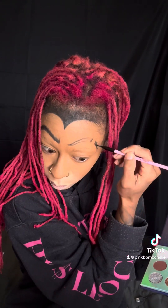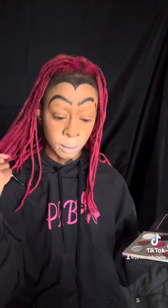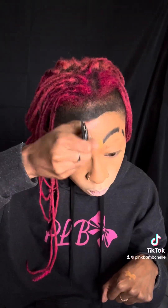Then you're going to fill those in. I'm not going to lie y'all, it took me a while to get these eyebrows to a place where I was not even satisfied — because I was never completely satisfied with them — but to a place where I could just move on.